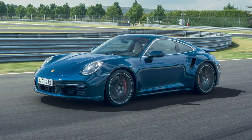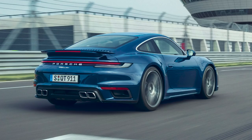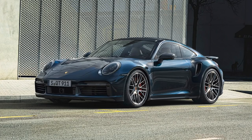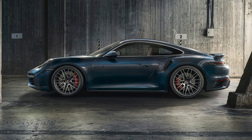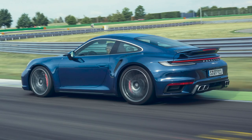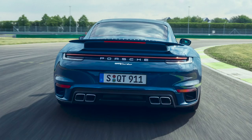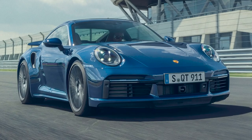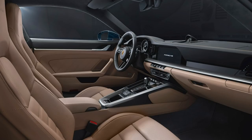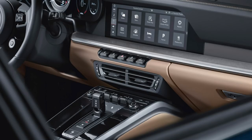Porsche has revealed the standard 911 Turbo this week after already revealing the Turbo S a while back. This one does 572 horsepower and 553 pound-feet of torque — 68 less horsepower and 36 less pound-feet than the Turbo S — but about 30 more than the old Turbo, so there's still progress. Performance is barely any slower than the Turbo S; zero to 60 is still 2.7 seconds, meaning it'll beat that AMG in a drag race. That time is only 0.1 second slower than a Turbo S — hard to see why you'd spend all the extra money.